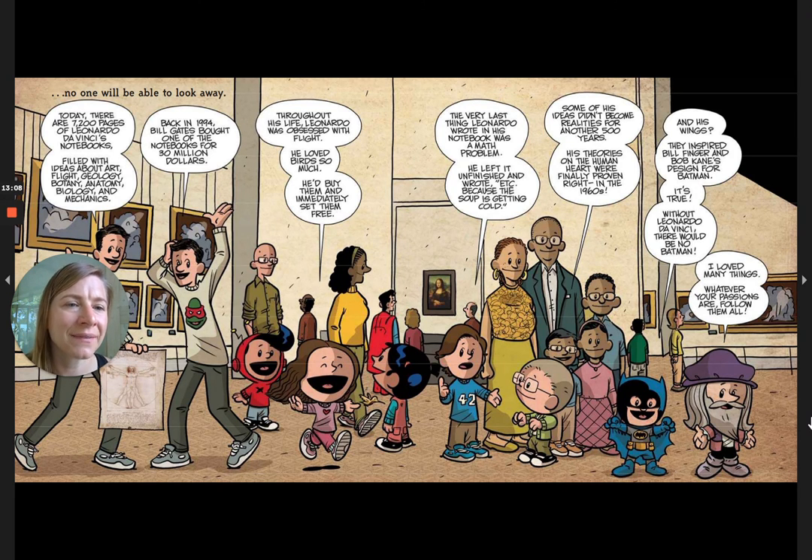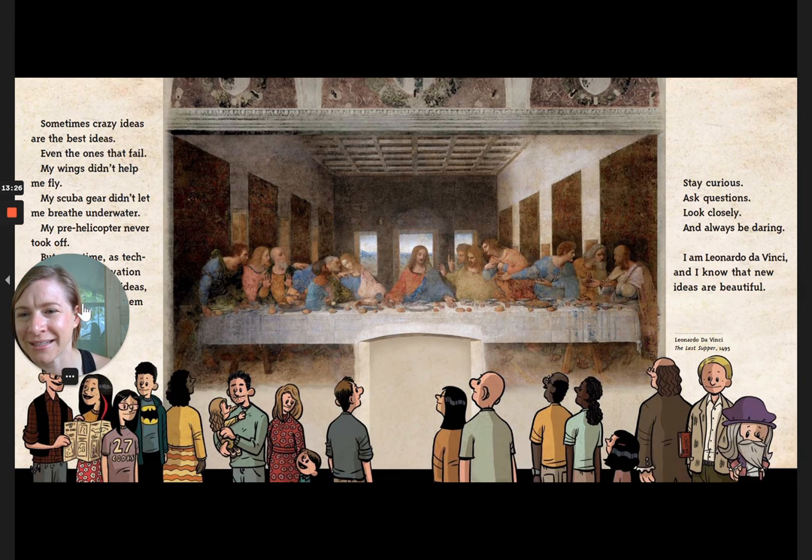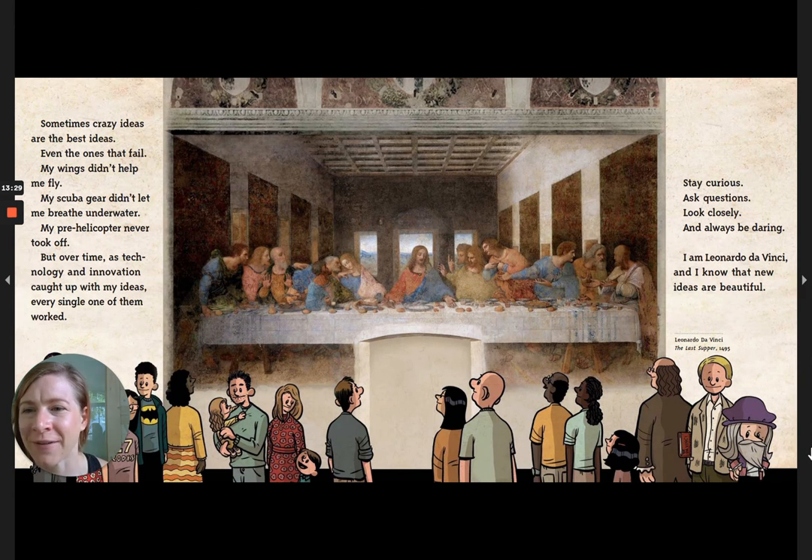His wings inspired Bill Finger and Bob Kane's design for Batman — it's true, without Leonardo da Vinci there would be no Batman. I loved many things; whatever your passions are, follow them all. Sometimes crazy ideas are the best ideas. Even the ones that fail — my wings didn't help me fly, my scuba gear didn't let me breathe underwater, my pre-helicopter never took off — but over time, as technology caught up with my ideas, every single one of them worked. Stay curious, ask questions, look closely, and always be daring. I am Leonardo da Vinci, and I know that new ideas are beautiful.